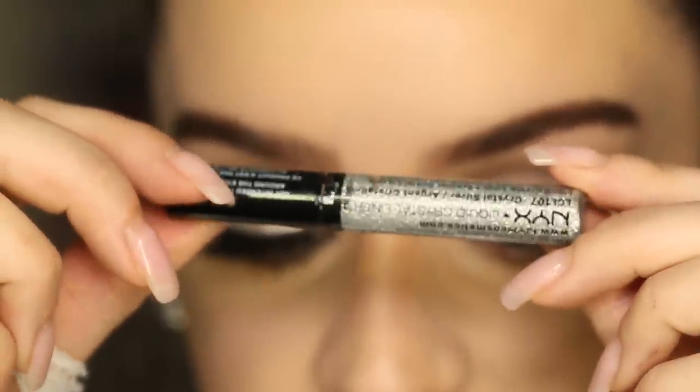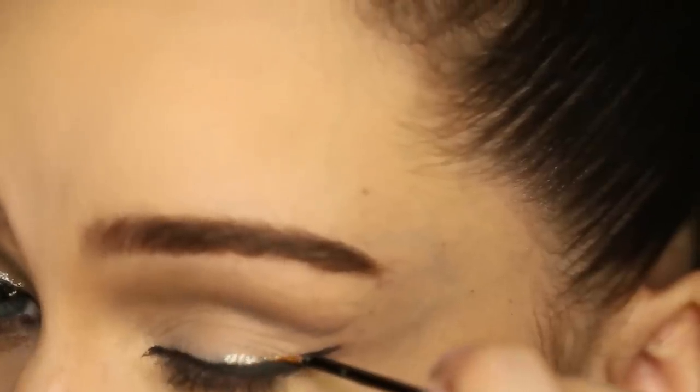Next for a glitter liner, I'm using this one by NYX. And this is going to go right above the black line.